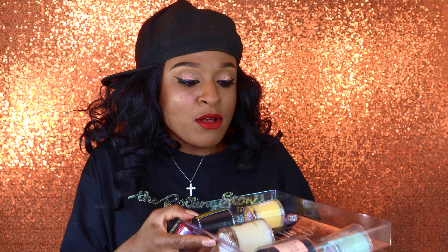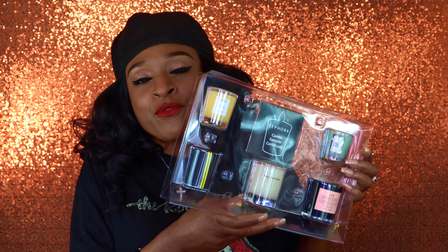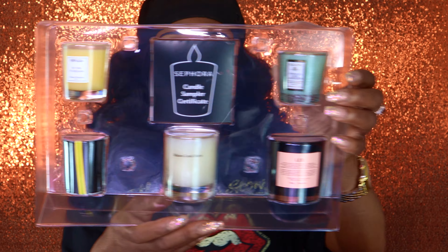Oh my gosh, this smells so good! It's funny — out of all the candles in here, I smell the Grapefruit one the strongest. These Nest candles are so potent. When you open it up, this is what she looks like. Let's start with the voucher — it says we recommend redeeming within 12 months, so you get a long time to redeem it. And let's get into the candles. Oh my gosh, they smell so good.